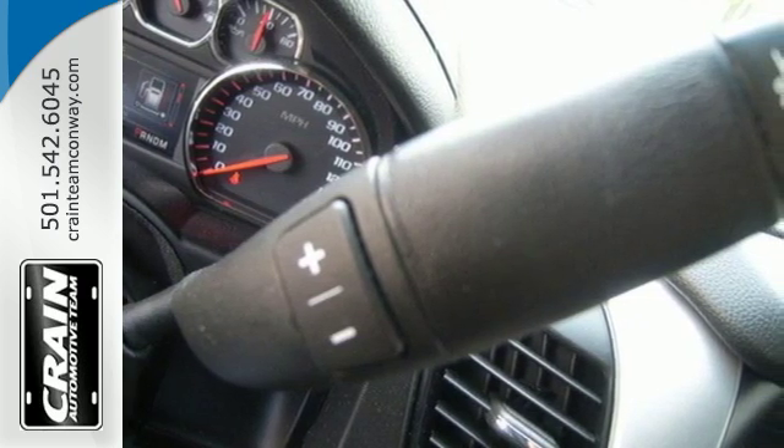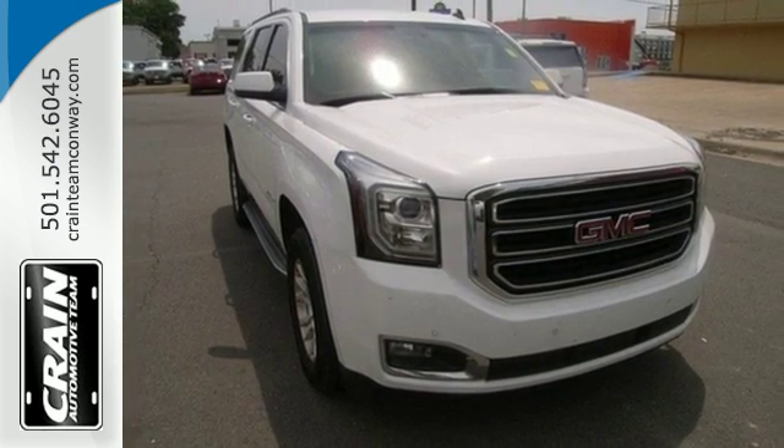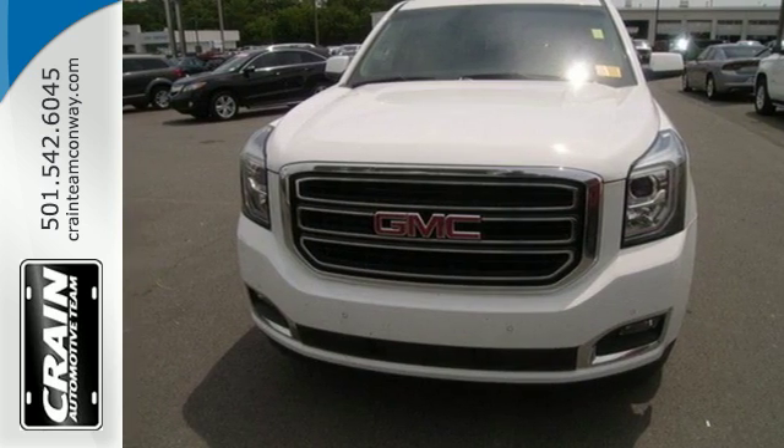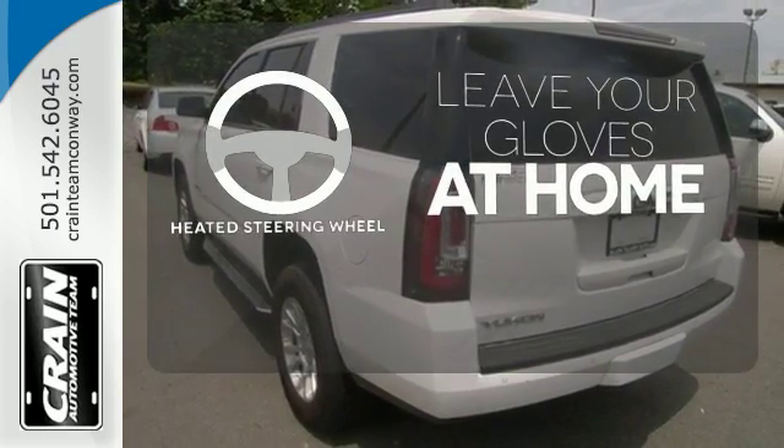It's loaded with convenient features including the IntelliLink system, climate control, and multiple airbags, including a segment-first front-center airbag. Leave your driving gloves at home, thanks to the heated steering wheel.